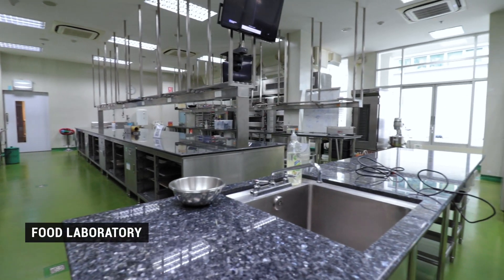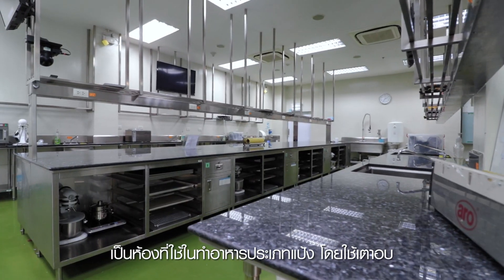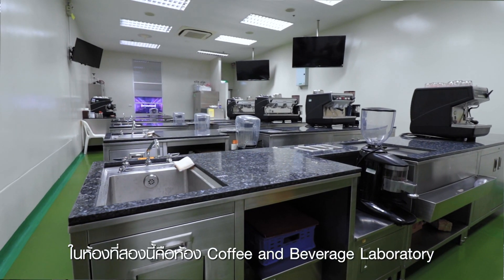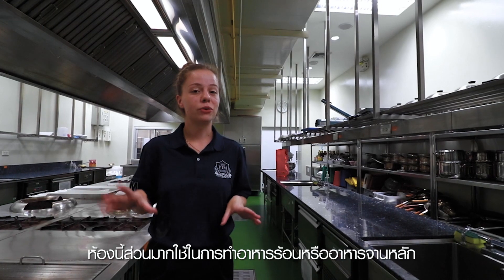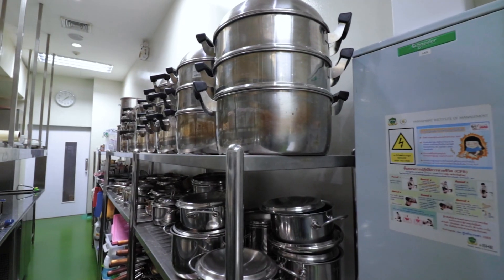Now we're leaving the CPO building and heading to the multi-purpose building, which is only 50 feet away. First we're going to see the food labs right at the entrance. We have three different labs for food preparation. The bakery lab is mainly used for flour-based items baked in the oven, like cakes, pies, and bread, as well as Thai desserts. The second lab is the coffee and beverage lab, where students become specialized baristas — learning not only coffee, but also tea and other flavored beverages. Now we're at the cooking lab, mostly used for hot foods and main courses, teaching all kinds of food from Thai cuisines to international dishes.